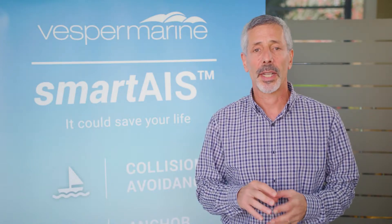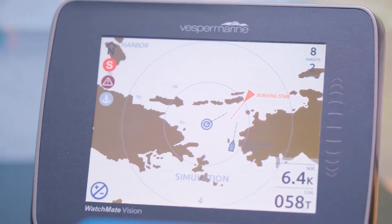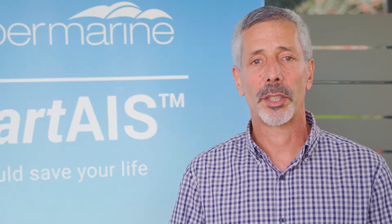Wind, depth, speed, heading — and it'll make that information available to your tablet or your iPad using Wi-Fi. This allows you to navigate using navigational apps on those tablets and even control the autopilot on your vessel.